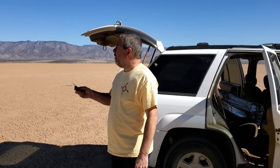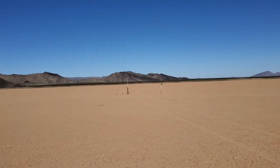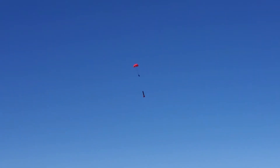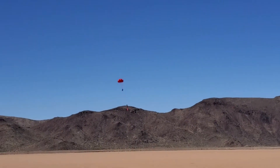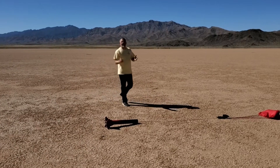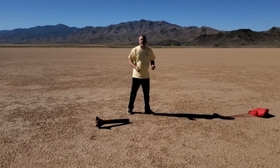Honey rocket motor in three, two, one. All right, that was a great launch — seven hundred and four feet.